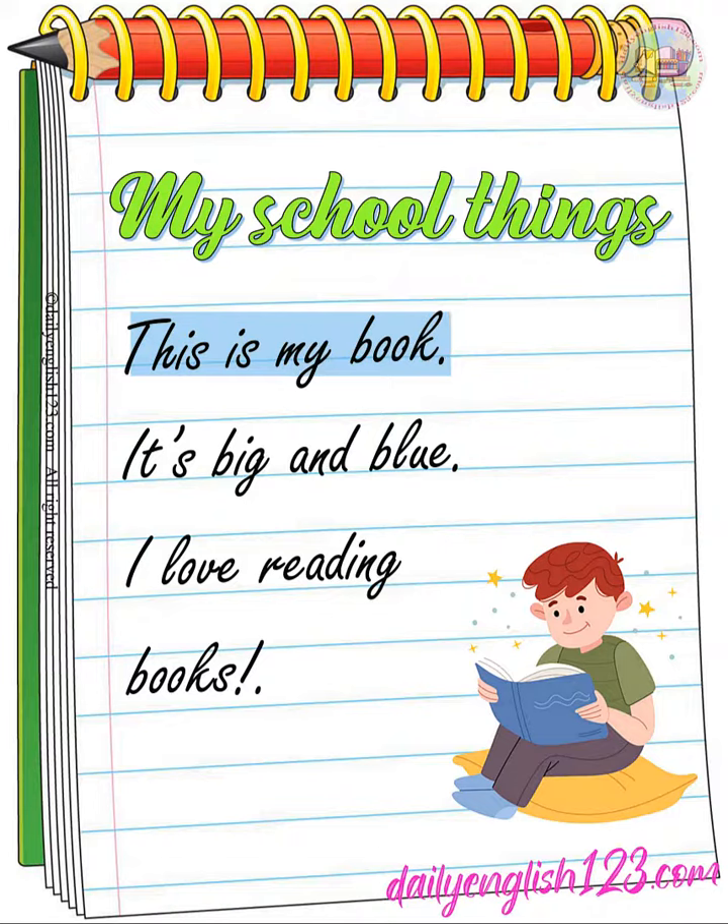This is my book. It's big and blue. I love reading books.